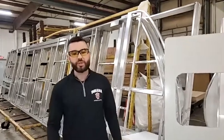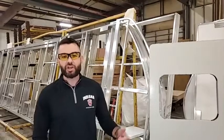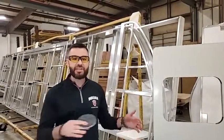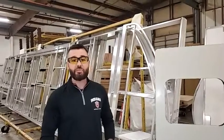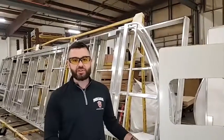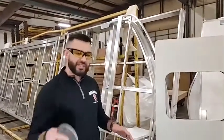Hey guys, Ben Holdred here, Regional Sales Manager with Surveyor. I want to welcome you back to Teaching Tuesdays, where we take some time to talk about features and benefits of the Surveyor product. Today we're going to keep diving into construction and talk about our wall construction, and also a product called Asdale that we feature inside our walls. Two very important things, so let's get into it.